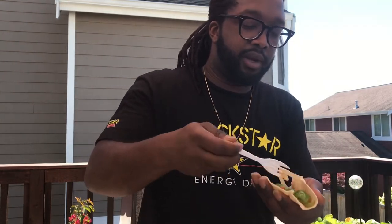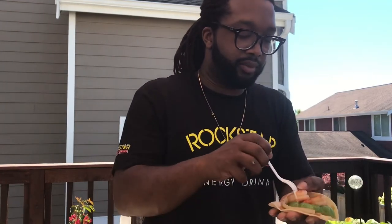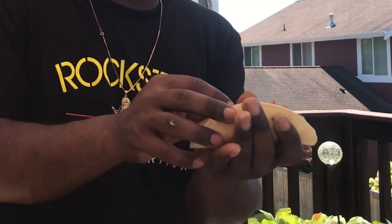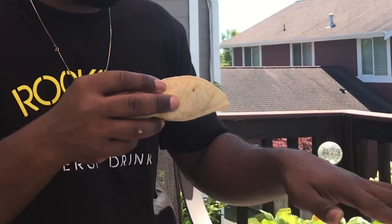Now we're gonna throw some onions and some peppers up in there, right like that. Throw your little shrimp up in there — I'll do two shrimp. Make sure you got some of those red peppers too, and some tomato up in there. I always eat the first one plain because I want to see how they season their food — this is with no hot sauce, no nothing.